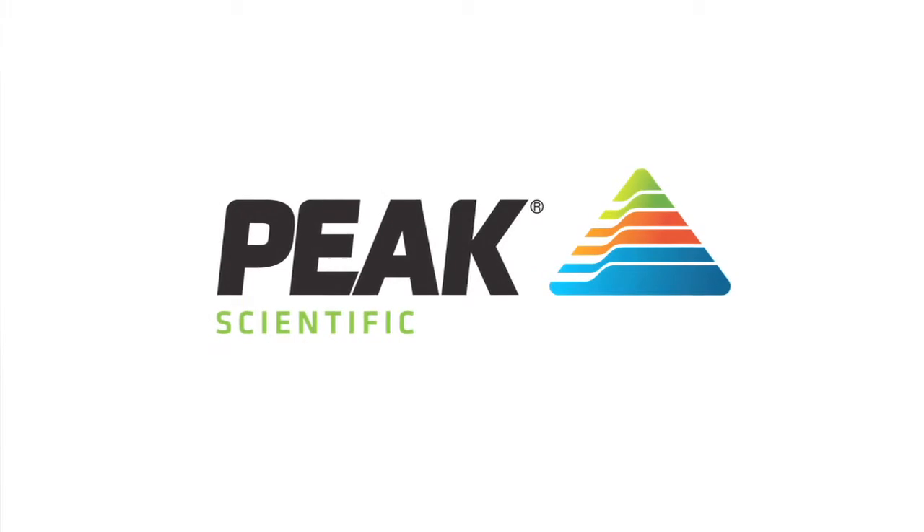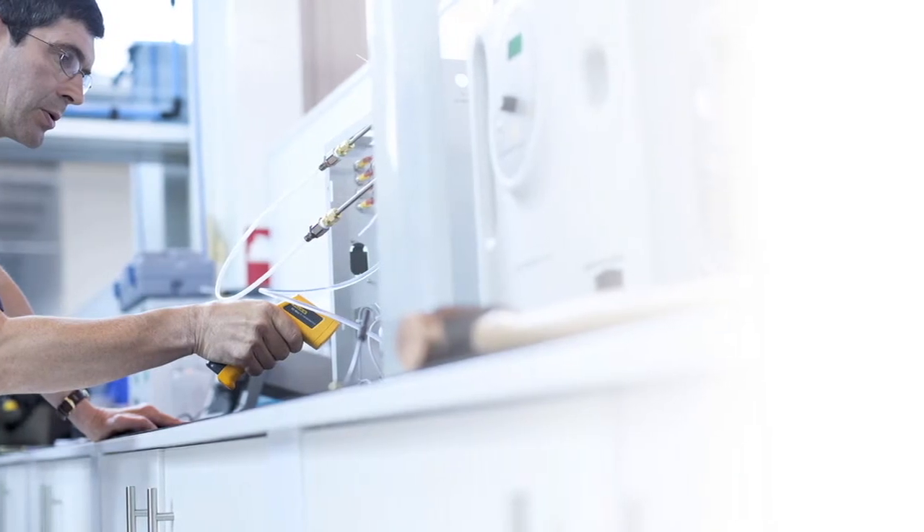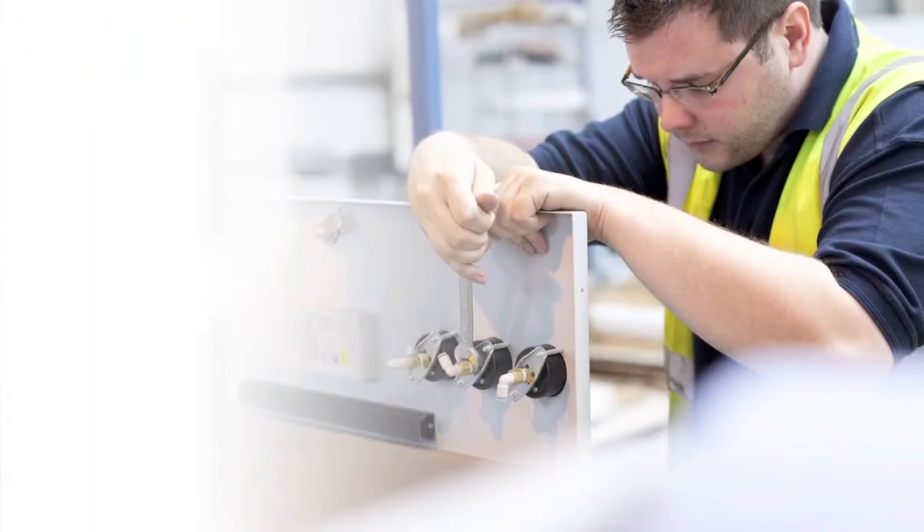Peak Scientific are the leading manufacturers of laboratory gas generators, with our head office based in Glasgow, Scotland. We also have a sales and service office in Boston, Massachusetts.